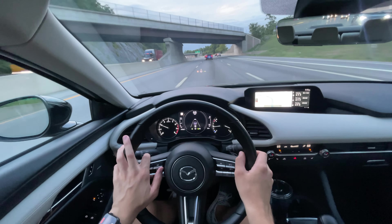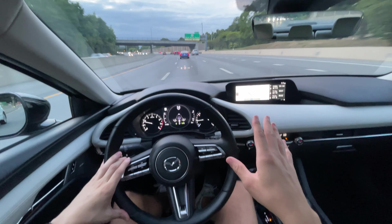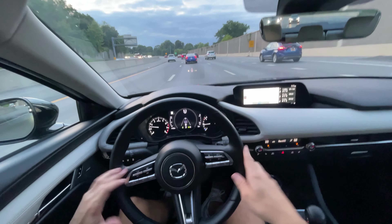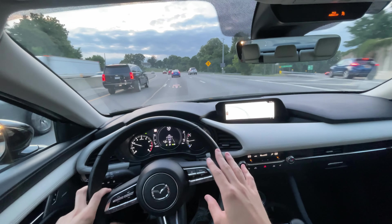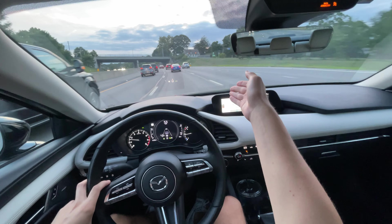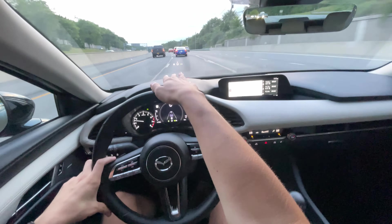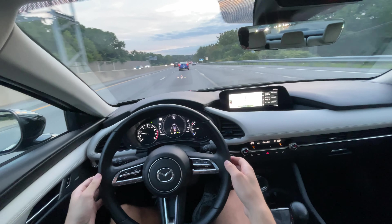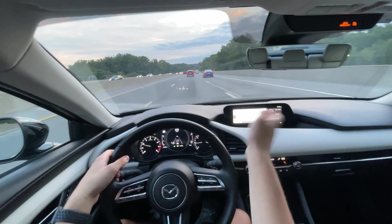I do have some complaints with this system — it is not the best on the market. If you want a better adaptive cruise control, Hyundai's or Subaru's EyeSight system are fantastic. The lane keep warning here doesn't actively steer you back — if you swerve out of a lane it just vibrates that side of the steering wheel and shows a warning in the display and heads-up display. It will bump you back in, but it's kind of ping-pong — bouncing you in and out of the lanes.